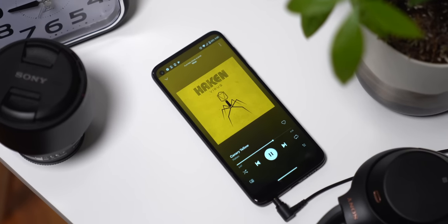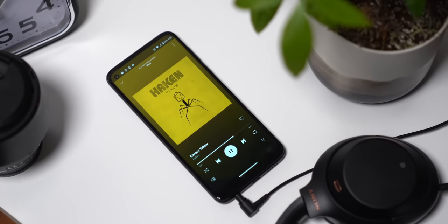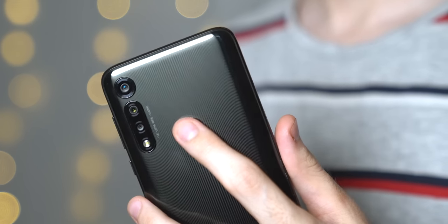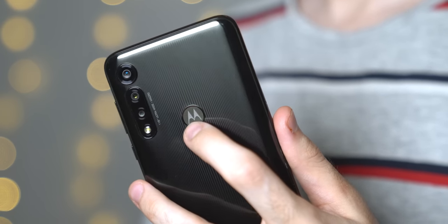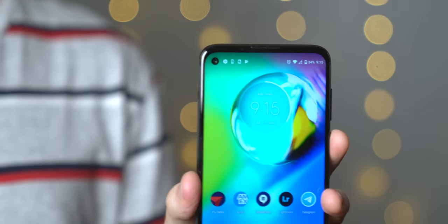You get a headphone jack, which is something you won't find on even most flagships that cost four to five times as much, and there's a rear fingerprint sensor hidden in the Moto logo. It's a lot faster than an in-display fingerprint sensor would have been at this price point, and you can use it to pull down your notification shade with a swipe, which is so handy.